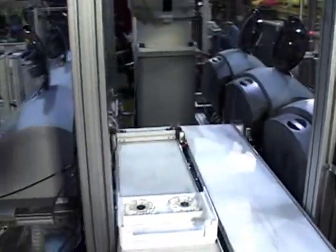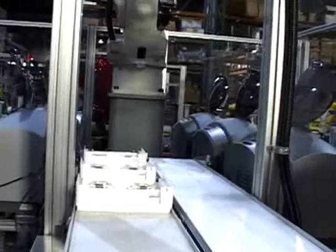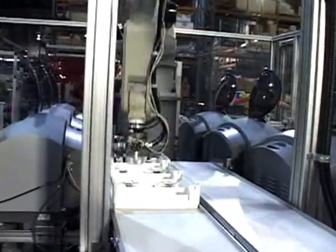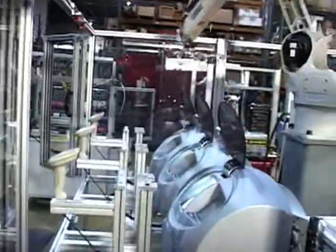The ADEPT A600 robot will pick up the tray, clamping the lens in place to avoid movement and transport, then carry the tray to the first available edger. It then barcodes the tray, loading the job from the lab server.